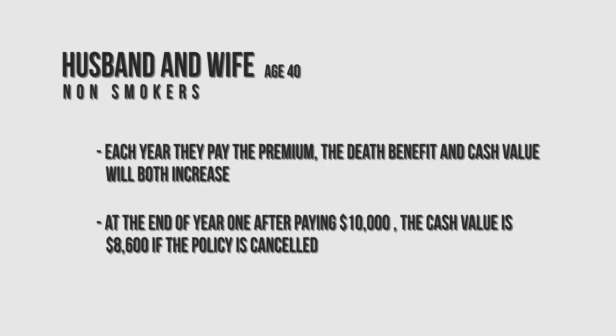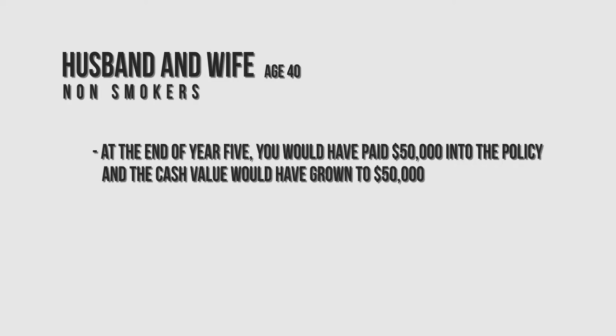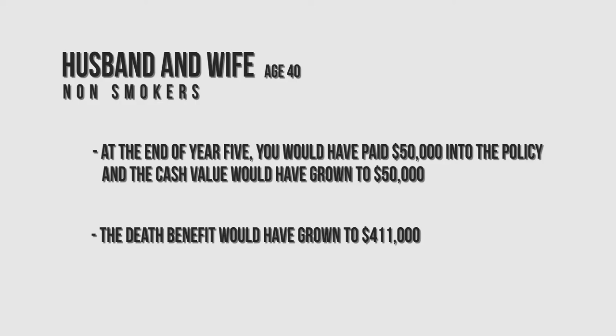By the end of year one, they've deposited $10,000 into the life insurance policy, and if they surrender the policy after one year there would be $8,600 — so you wouldn't do it on a short-term basis like a year. At the end of year five, they would have paid $50,000 into the policy at $10,000 a year, and the cash value inside the policy would be around $50,000 as well. So after five years you've broken even if you cancel the policy, and the death benefit has grown to $411,000 in this example.